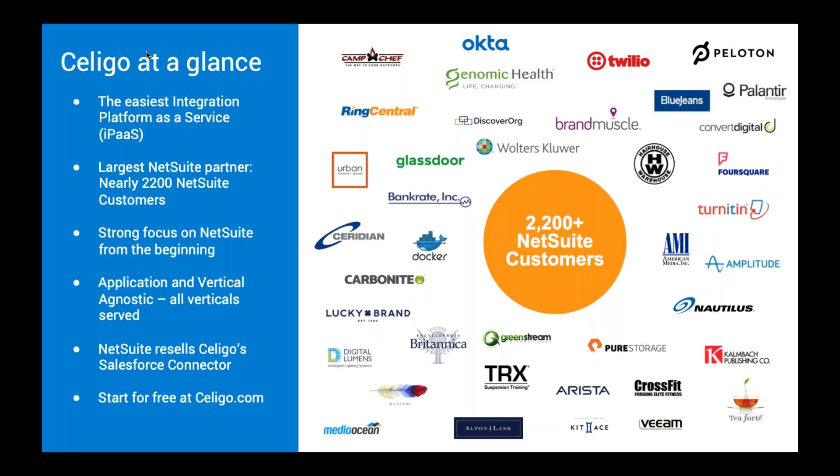We serve all verticals and all platforms. We are not just NetSuite-agnostic, but we do have unparalleled expertise on the NetSuite side. For many of you who purchased NetSuite and used Salesforce and got the NetSuite Salesforce Smart Connector sold by NetSuite — that Smart Connector actually came from Soligo. We're the ones that power that NetSuite integration. We also own the Cloud Extend brand, which does the NetSuite to Excel, NetSuite to Gmail, and NetSuite to Outlook integrations.